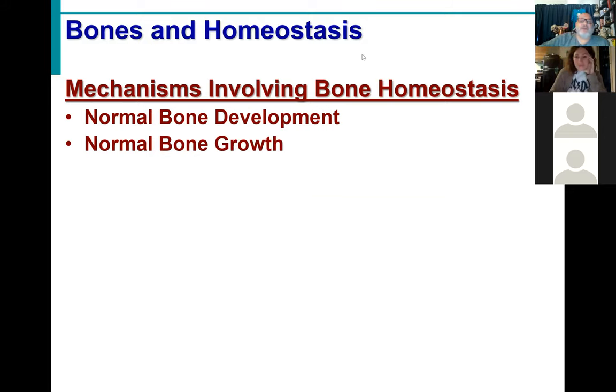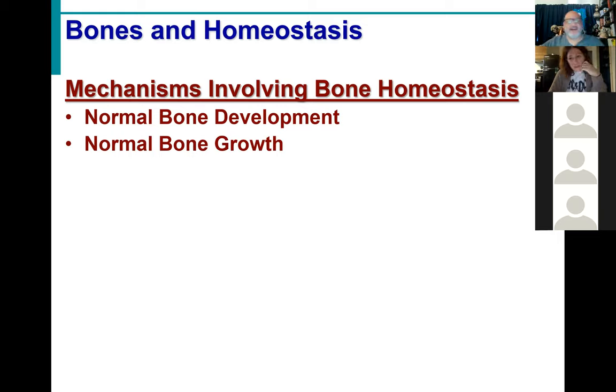How many ways did we learn to grow a bone? Two. What were they? Interstitial growth and appositional growth — those were the growth processes. But what are the directions we learned? Length and width — exactly, absolutely, perfect.